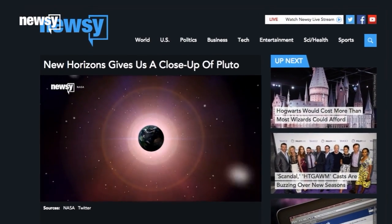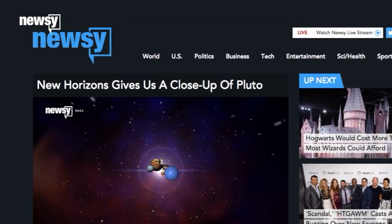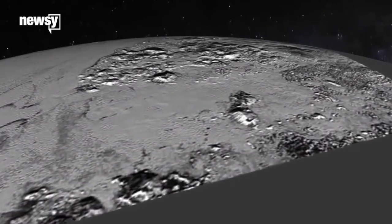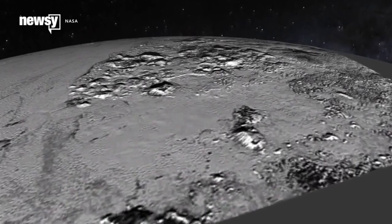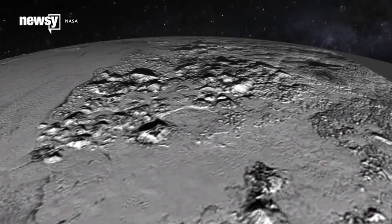Last time we checked on Pluto, New Horizons had just spotted a range of relatively young mountains made mostly of ice. In the last week or so, New Horizons has sent back a trove of new data on more than just mountains. Here's a rundown of its findings.